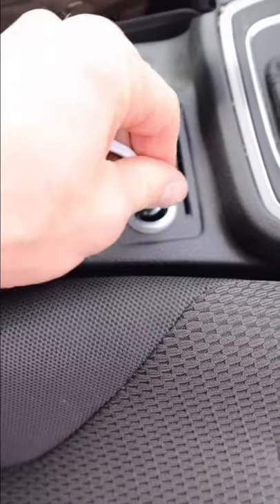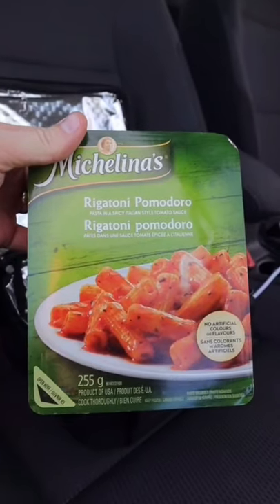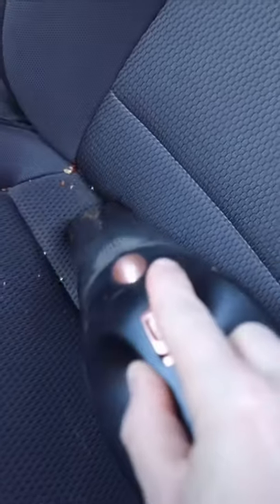Simply plug it into your car's outlet and in about 30 minutes to an hour you can reheat all those meals from home and enjoy them in the comfort of your car. If you heat it long enough you can even warm up frozen meals as well. And if you eat or spend a lot of time in your car, this handheld car vacuum cleaner will help keep your car free of dirt and debris.